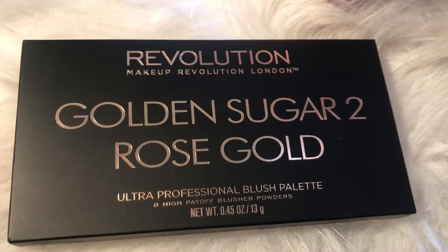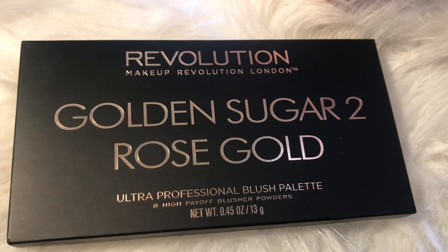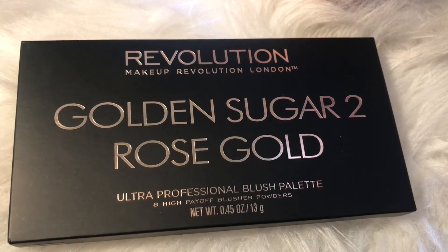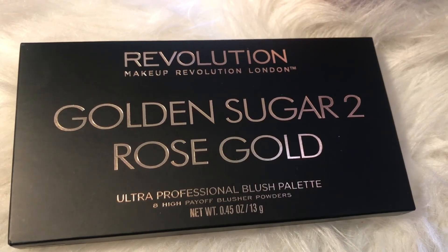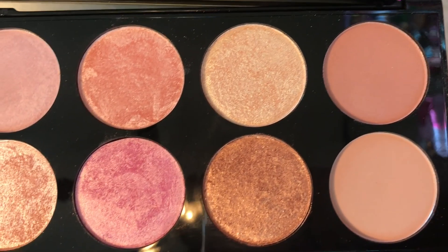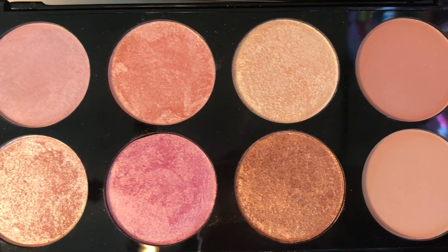Next is this Makeup Revolution Golden Sugar 2 Rose Gold palette. It is a blush and highlighting palette, and my friend on Instagram, Christina, put me onto this, and it is absolutely gorgeous. Just look at these colors and the price — everything is just amazing.